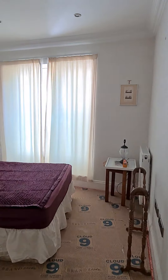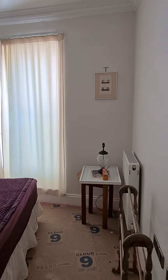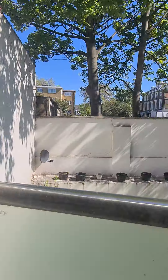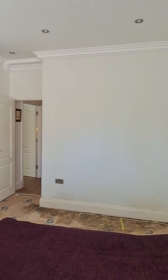Bedroom, new flooring going down shortly. Nice size room, window again, doors opening inward, nice view to the back. Bedroom with lights on the wall.